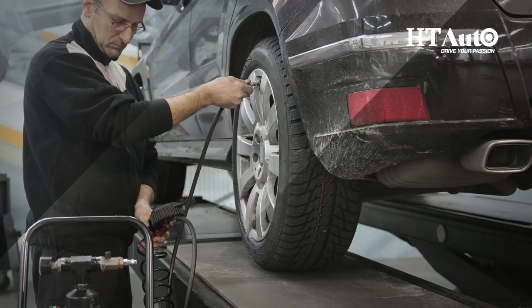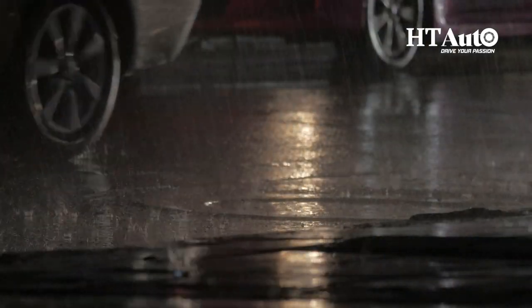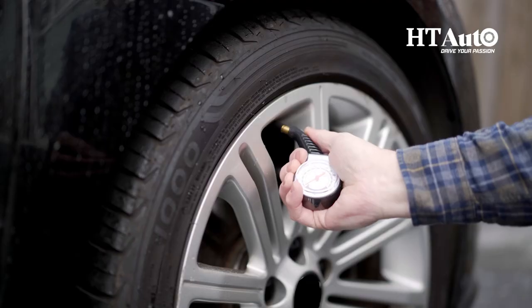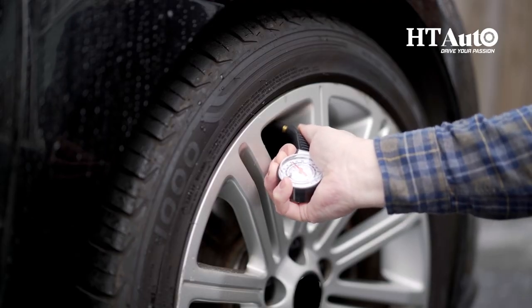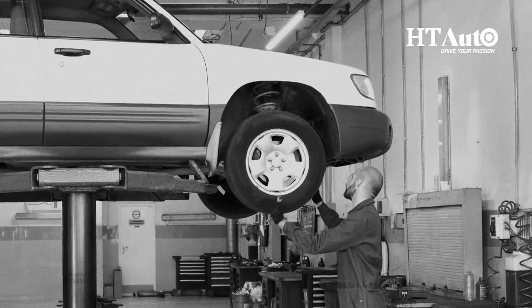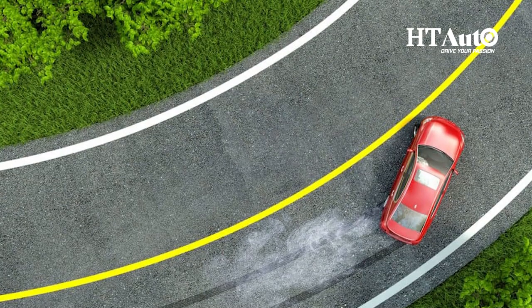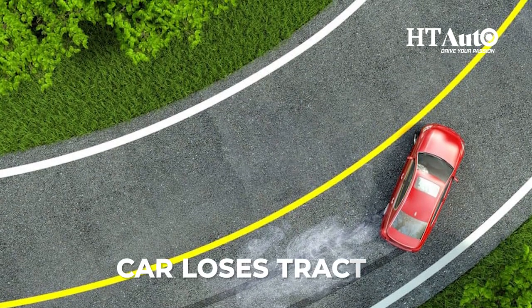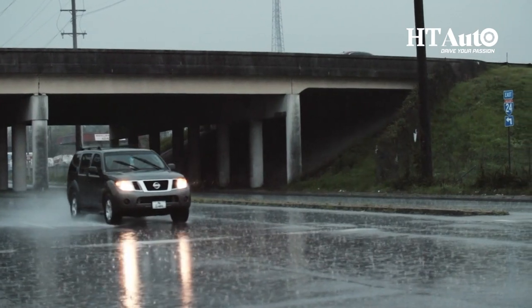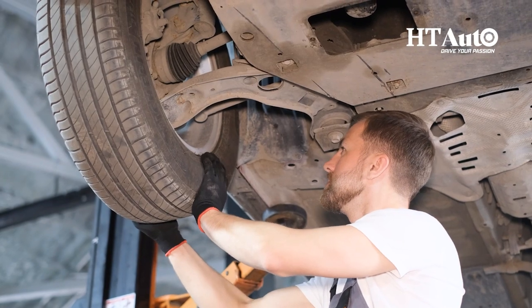Inspect your tires. Your car's tires are critical to maintaining good traction on wet roads. Make sure they're properly inflated, have enough tread depth, and are not damaged or worn out. Bald tires can cause hydroplaning, a dangerous condition where your car loses traction and skids on the wet surface.